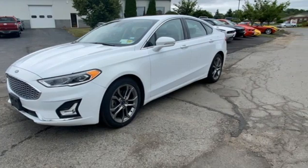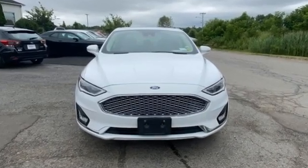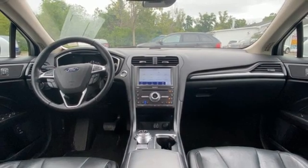It comes with all the amenities you need: integrated navigation system with voice activation, Wi-Fi hotspot, dual zone climate control, rear parking sensors, remote engine start smart device, and heated steering wheel.